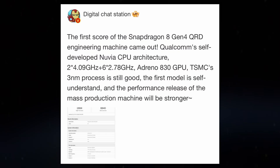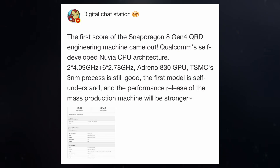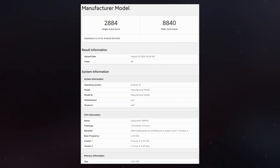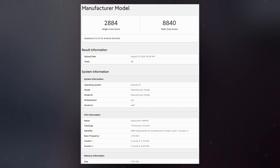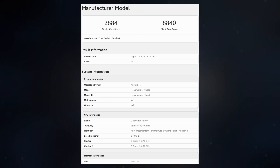The Snapdragon 8 Gen 4 recently appeared in the Geekbench database, indicating that it might give the Galaxy S25 Ultra a performance edge over the iPhone 16 Pro Max. In early benchmarks, the Snapdragon 8 Gen 4, tested on a Qualcomm reference design with 12GB of RAM, scored 2,884 points in the single-core test and 8,840 points in the multi-core test on Geekbench 6.